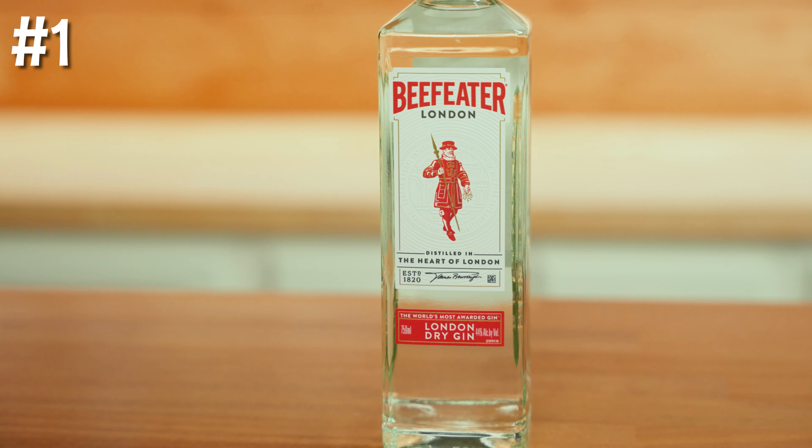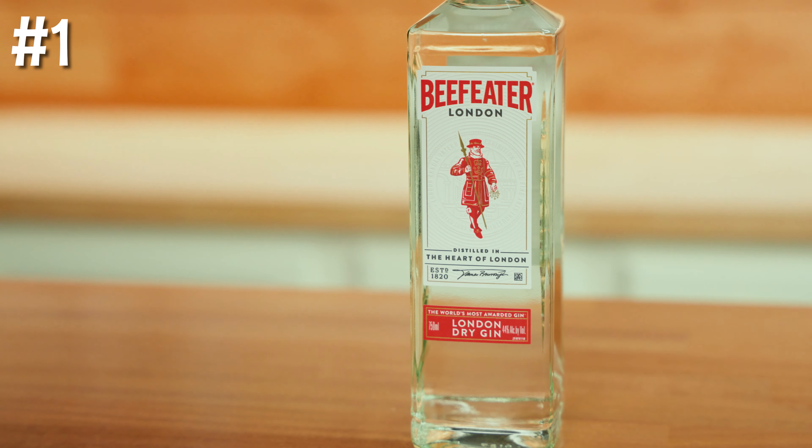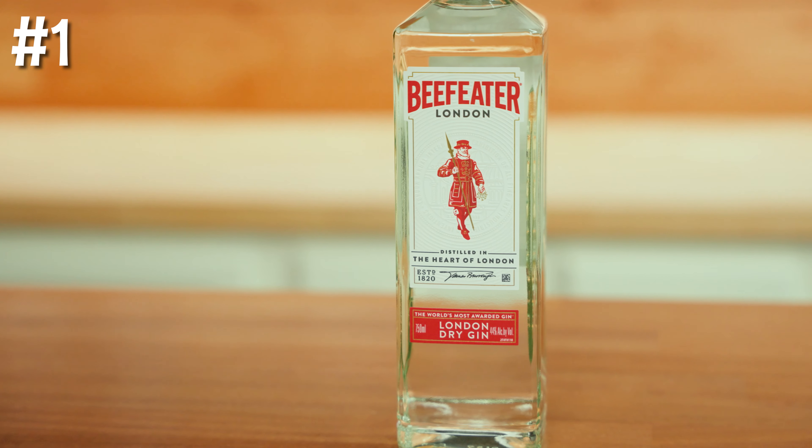Number one on the list: Beefeater London Dry Gin. In my opinion, gin is the most versatile spirit and allows you to make so many cocktails — the classic Martini, Gin and Tonic, Tom Collins, Negroni, French 75, Bee's Knees, and so much more. I get that people don't like gin, but that's mainly because they haven't had it in many great classic cocktails, probably associating it with someone drinking gin on the rocks, which I think is kind of disgusting. But if you could only have one bottle, I'm choosing gin every time.